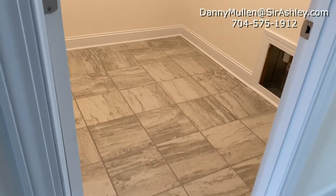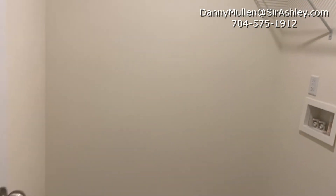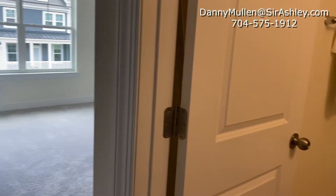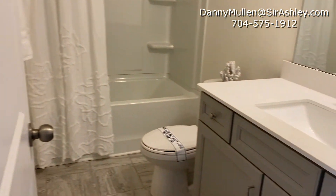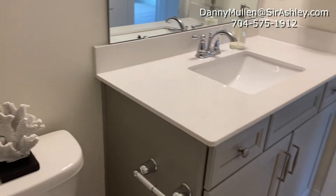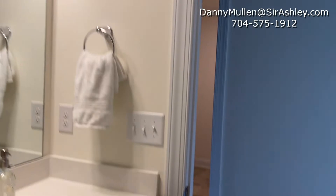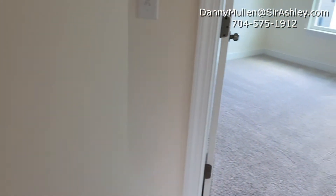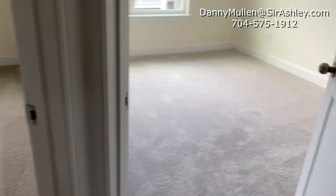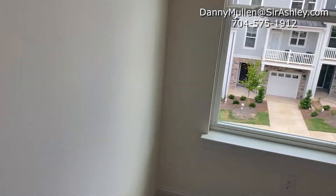As soon as you walk upstairs you do have access to your third floor washer and dryer hookups. On the right side of the home you do have your shared bathroom — this is bathroom number three. There is your second of four bedrooms; these are front facing.